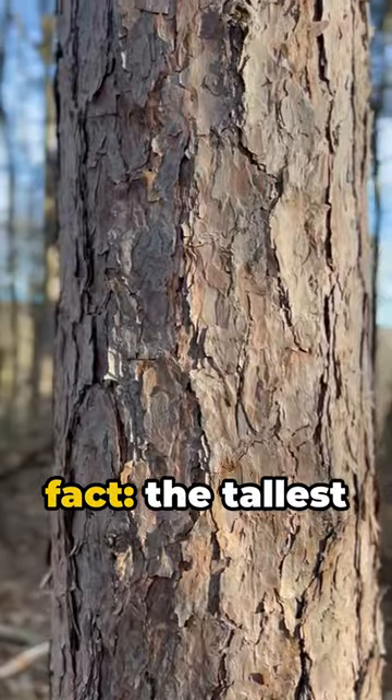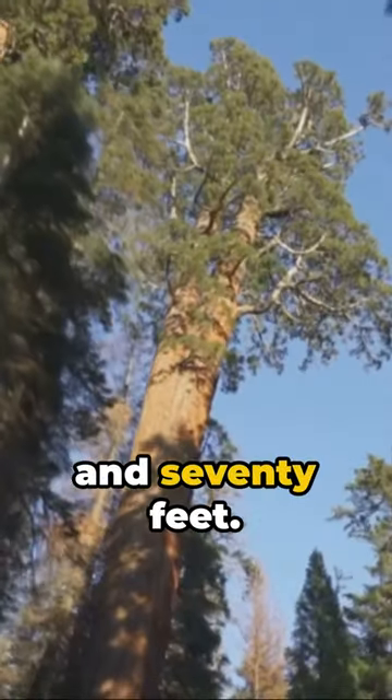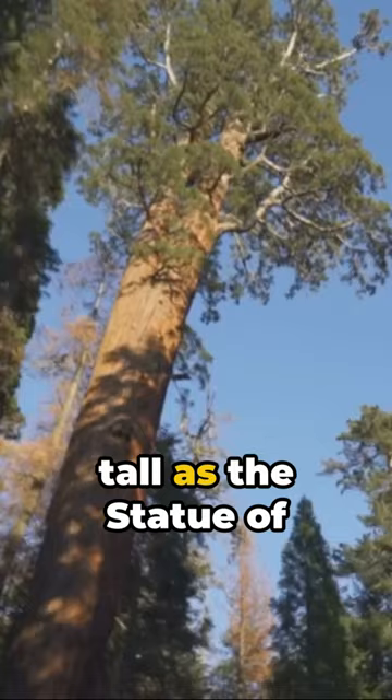And here's a fun fact: the tallest pine, a ponderosa pine, stands mighty at nearly 270 feet. That's almost as tall as the Statue of Liberty.